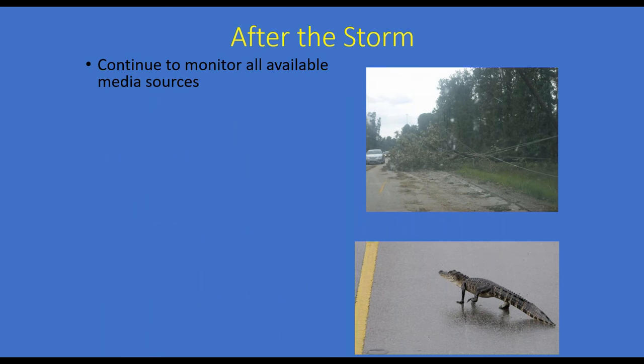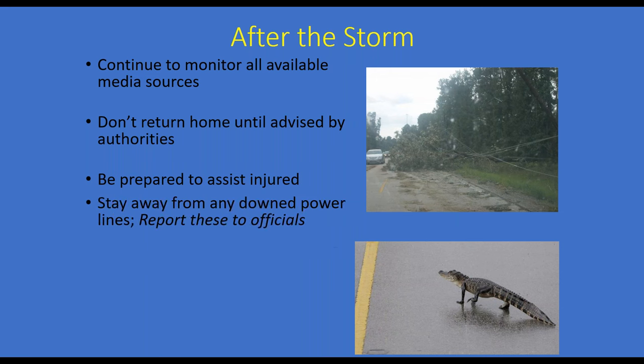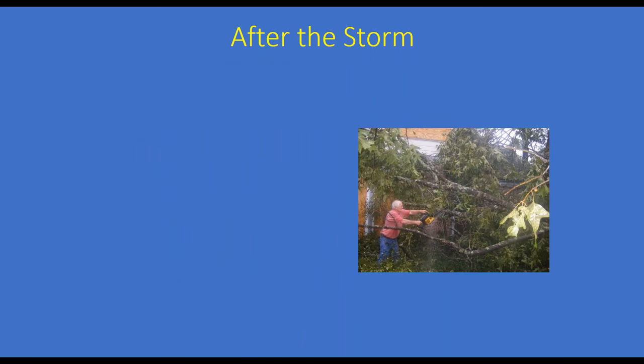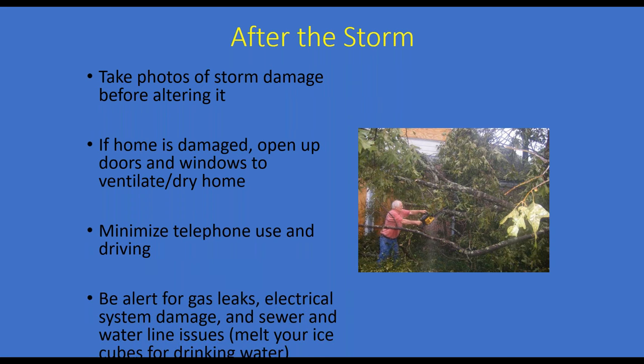After the storm: continue monitoring all available media sources, do not return home unless advised by authorities, and be prepared to assist injured people who tried to ride out the storm. Stay away from downed power lines and report them to officials. Be alert for wild animals displaced from their homes. Make sure any food at your house has not spoiled before consuming it. Take photos of storm damage before altering anything for insurance purposes. Open doors and windows to ventilate and dry out your house. Minimize telephone use and driving. Be alert for gas leaks, electrical system damage, or sewer and water line issues.